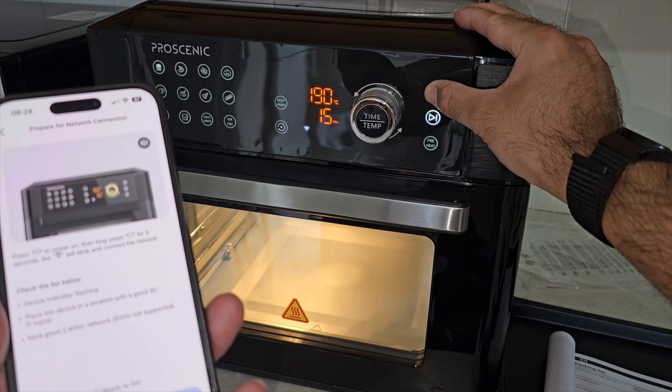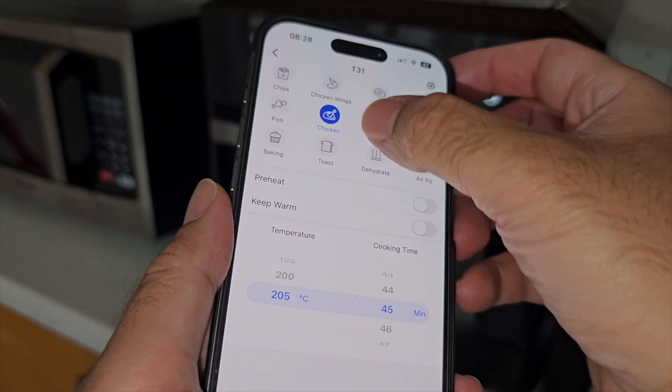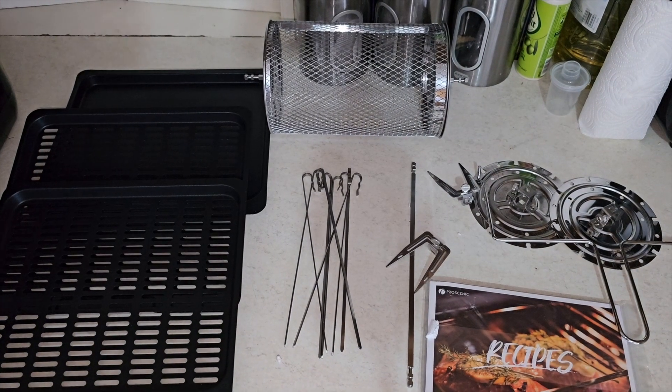This air fryer has lots of great features with built-in Wi-Fi, so you can connect to your smartphone and control every function of the air fryer from your phone. You have 15-litre capacity and 1700 watts of power.